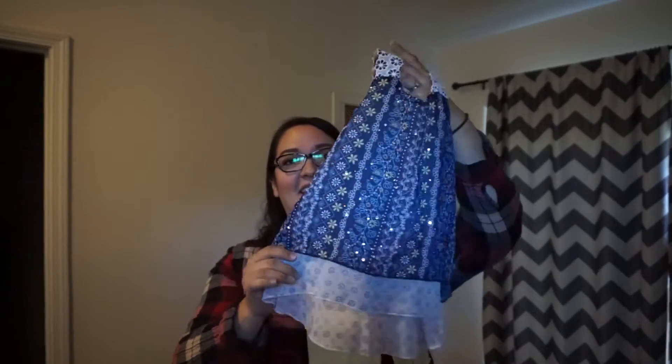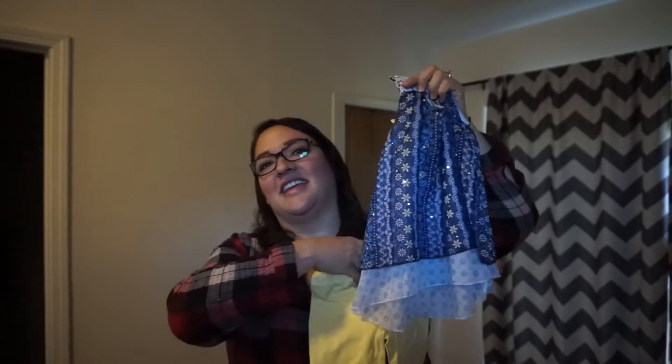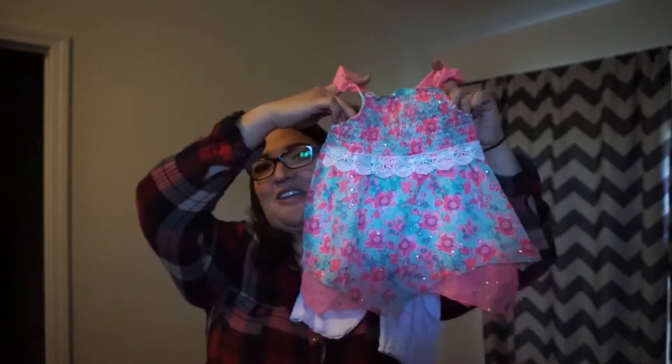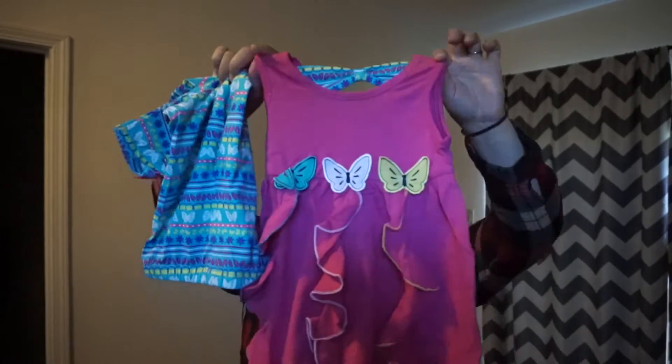Look at how cute this little tank top is — the back has a little bow with matching shorts. I'm sorting it into laundry right now. Then this one is the same kind of style: white shorts with lace, and the top is a little handkerchief style — the back has a bow and it criss-crosses, which is so cute!